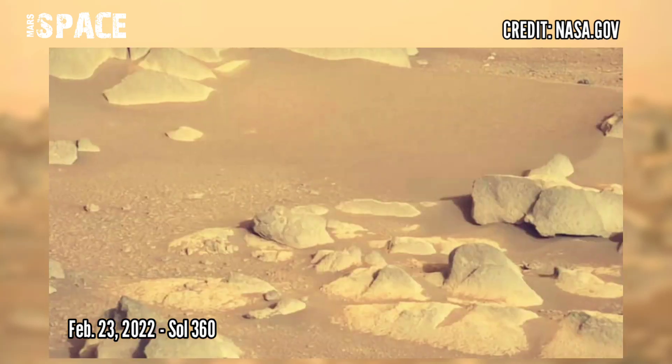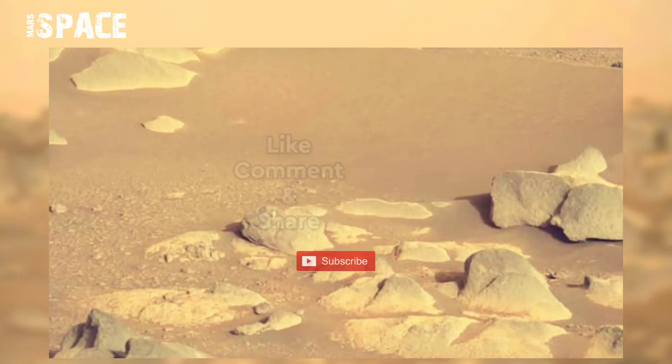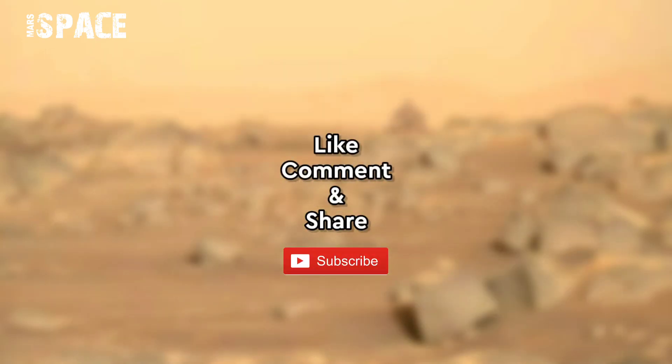Image credit goes to NASA and JPL. If you like this, hit thumbs up and don't forget to share with your friends. Stay connected with us — thanks for watching.